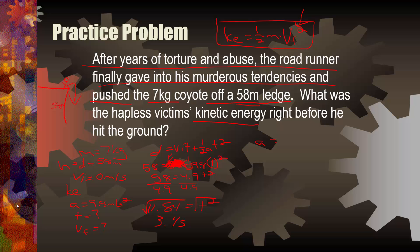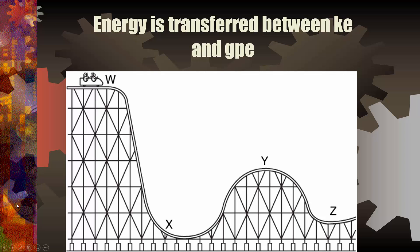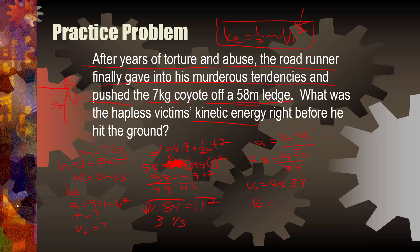Now we plug in: acceleration equals (vf minus vi) divided by t. So 9.8 equals vf minus zero divided by 3.4. Therefore vf equals 9.8 times 3.4, which equals 33.72 meters per second. Finally, kinetic energy equals one-half times the mass of 7 kilograms times 33.72 squared — and the answer is in joules.